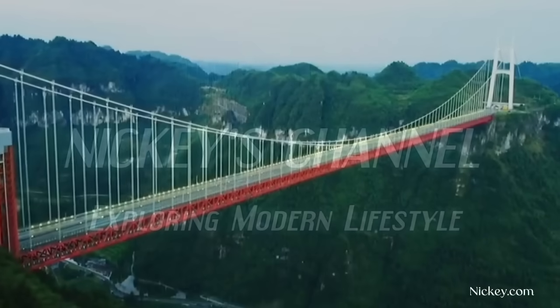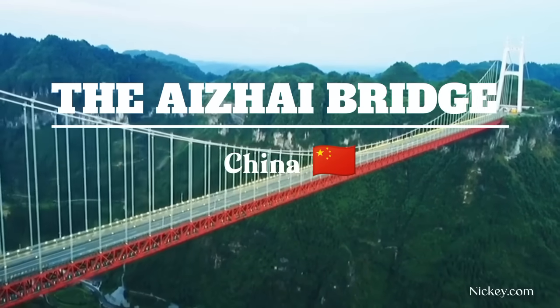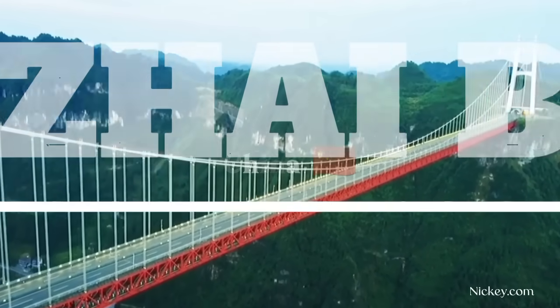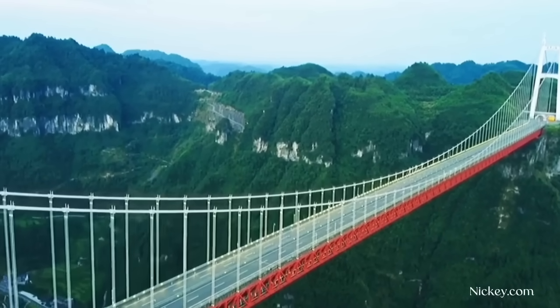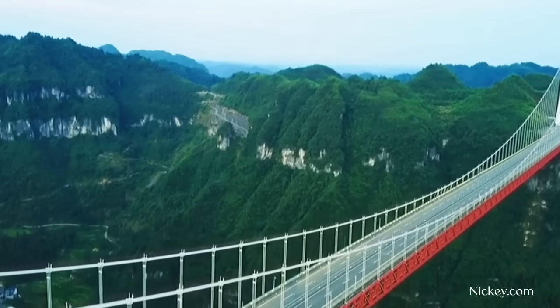The Aizhai Bridge was constructed between 2007 and 2012 to carry the G65 Baodou Maiming Expressway across Dehang Grand Canyon in Hunan Province, China. The impressive structure has a main span of 1,146 meters and a deck height of 350 meters above the ground.